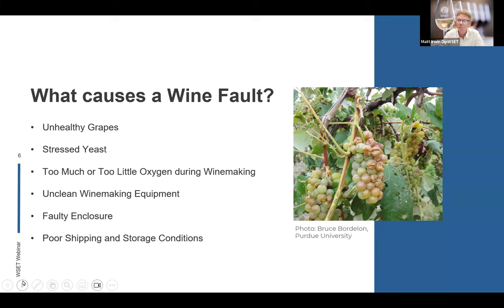Another wine fault can come from stressed-out yeast. Yeast has to be comfortable to do the fermentation — it needs to be at a happy temperature with lots of access to oxygen. If it's stressed and doesn't have all of those conditions, it can actually cause a wine fault that will show in the wine. Winemakers have to ensure happy, healthy yeast during and throughout the fermentation.